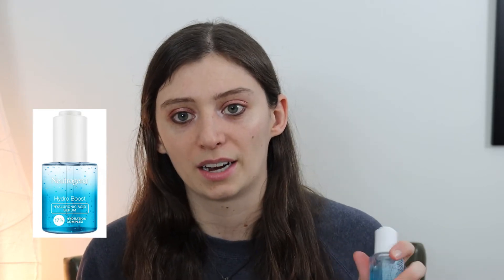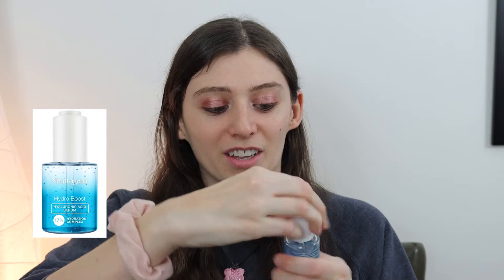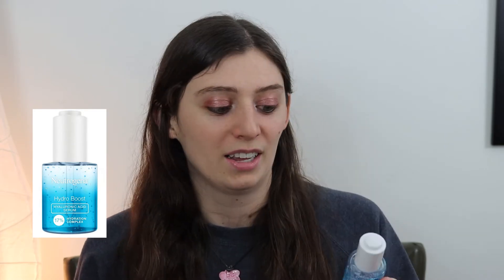The next step only has one product in it because I newly added this step to my routine very recently — like a week or two ago — because I saw this product and was really excited to try it. This is the Neutrogena Hydro Boost Hyaluronic Acid Serum, and I think it was $17.99 at CVS. It comes in a glass container with a pump at the top. I'm really liking this one. I've been using this before my moisturizers. It feels really great, and it is fragrance free, which I really appreciate.